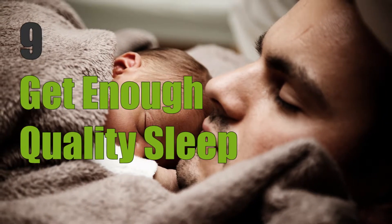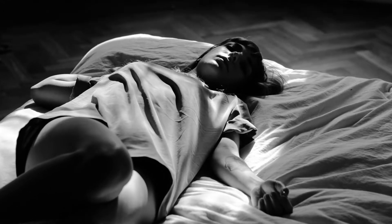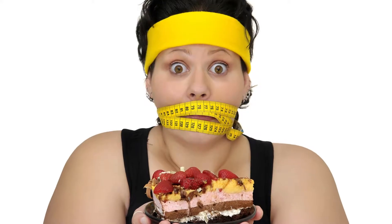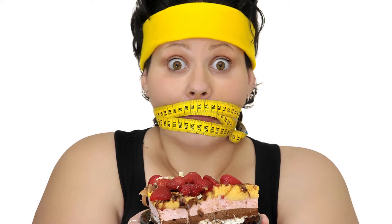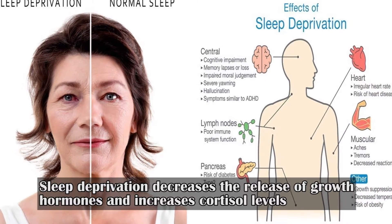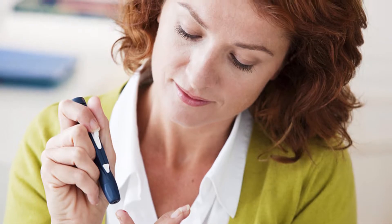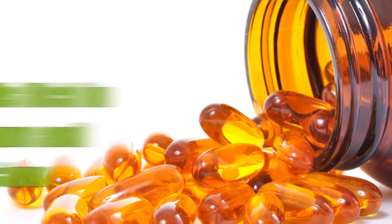Nine: get enough quality sleep. Poor sleeping habits and a lack of rest also affect blood sugar levels and insulin sensitivity. They can increase appetite and promote weight gain. Sleep deprivation decreases the release of growth hormones and increases cortisol levels, both of which play an important role in blood sugar control. It is best to get a sufficient amount of high-quality sleep every night.